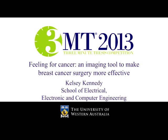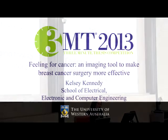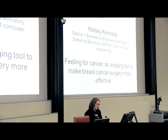Next up we have Kelsey Kennedy. Kelsey is originally from the US and came to Perth to pursue a PhD after completing her Bachelor's degree in Mechanical Engineering in Indiana. At UWA, she's a PhD student within the Optical and Biomedical Engineering Laboratory. Her thesis title is Development of Optical Coherence Elastography Toward Guidance of Breast Cancer Surgery, and her three-minute thesis title is Feeling for Cancer: an imaging tool to make breast cancer surgery more effective.